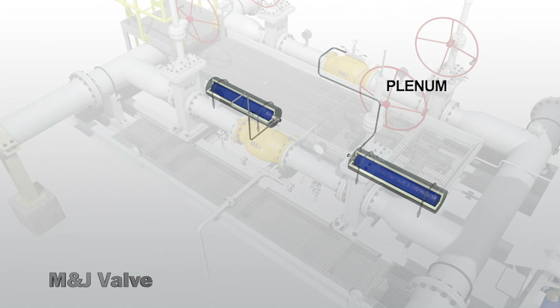The plenum provides expansion and contraction volume for nitrogen in the plug cavity. It is insulated to mitigate thermal expansion of nitrogen in varying climates.